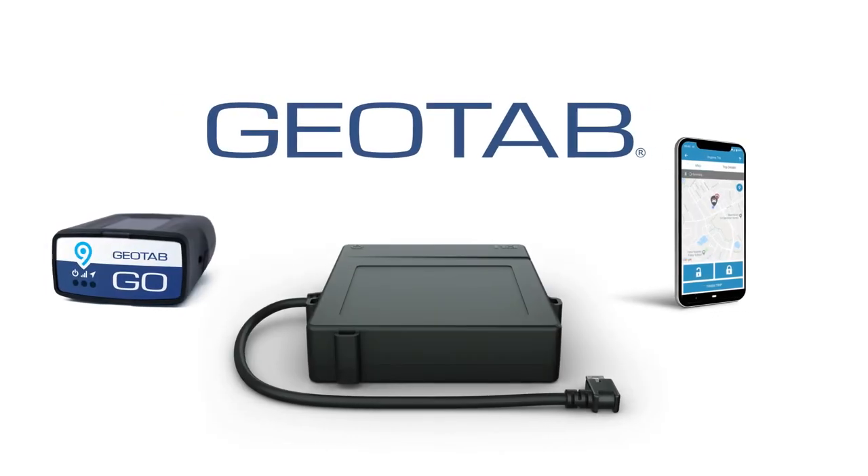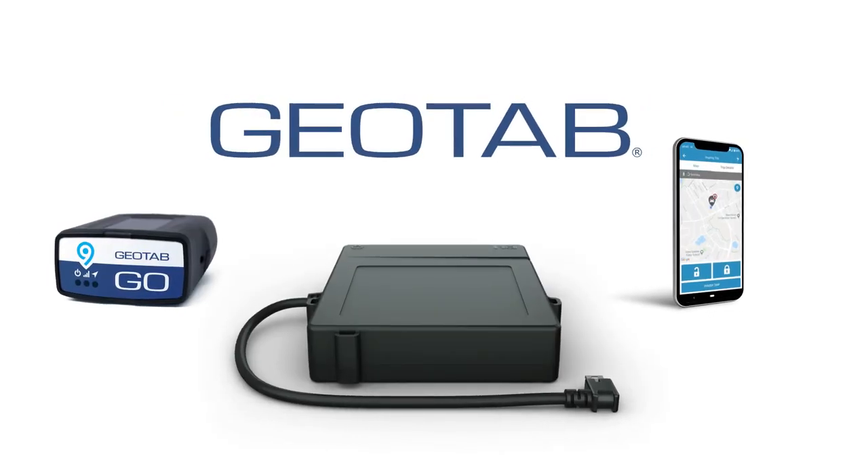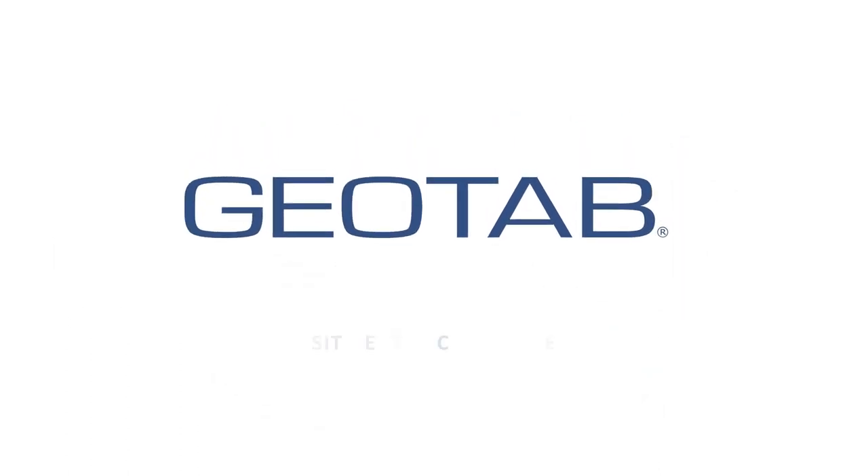Save yourself time and money. Lose the keys for good with Geotab Keyless.